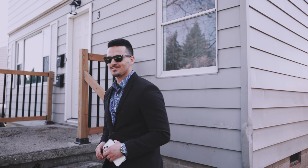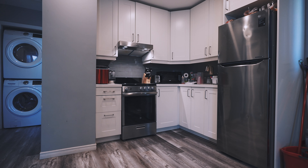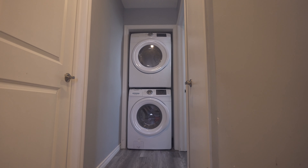Let's go check out the upstairs apartment. A tough thing to find these days in duplexes is both units having their own laundry — luckily, this one has it.